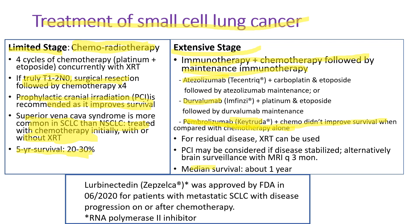The median survival of extensive stage is about one year. Very recently, FDA approved lurbinectedin — brand name Zepzelca — for patients with metastatic small cell lung cancer with disease progression on or after platinum-based chemotherapy. Lurbinectedin is an RNA polymerase II inhibitor. Thank you for watching.